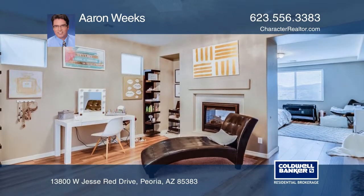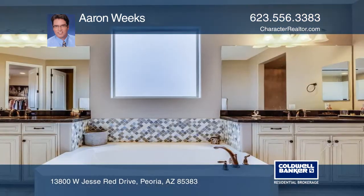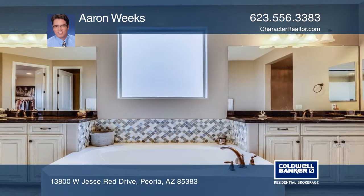Upstairs is a loft, three secondary bedrooms, and two baths, plus a master suite complete with a sitting area, two-way fireplace, and the bathroom of your dreams.